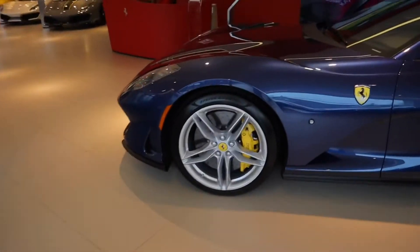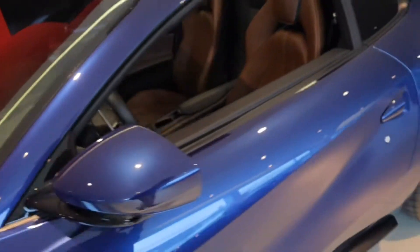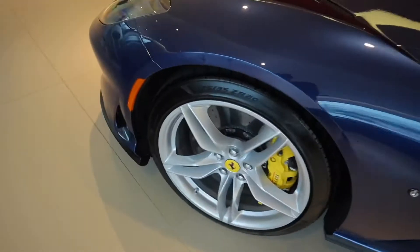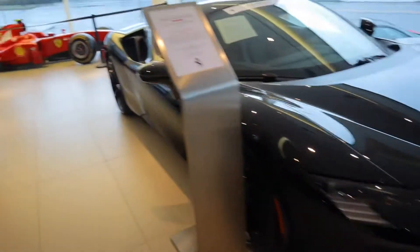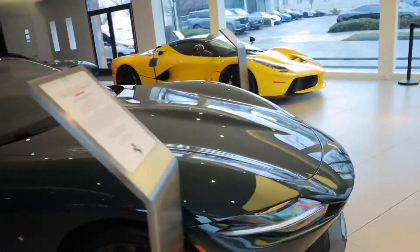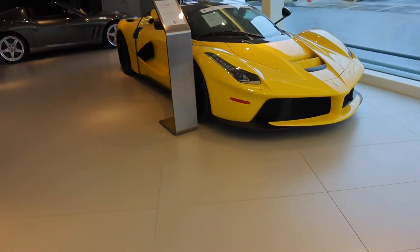Over here we have a blue 812 GTS I believe. Wow, look at this — check out this interior. The brown interior with the blue exterior. There's just something about these Ferrari hypercars. That LaFerrari in the back, I can't take my eyes off of that. I believe this is for sale at around $3.5 million. One of my all time favorite cars ever made. Love Ferrari.